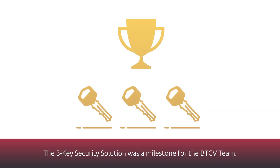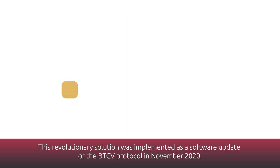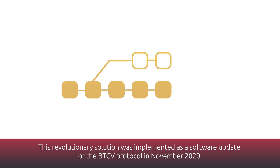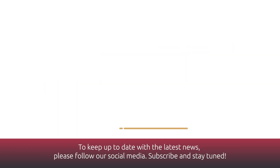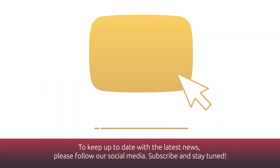The three-key security solution was a milestone for the BTCV team. This revolutionary solution was implemented as a software update of the BTCV protocol in November 2020. To keep up to date with the latest news, please follow us on social media. Subscribe and stay tuned!